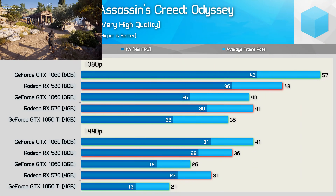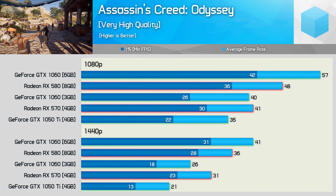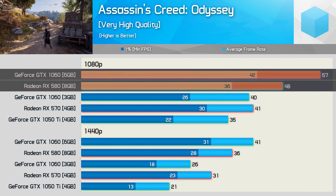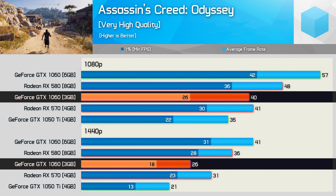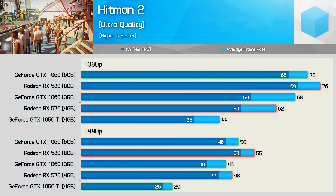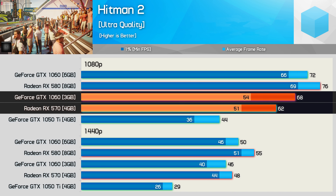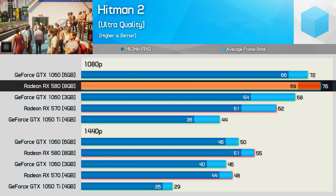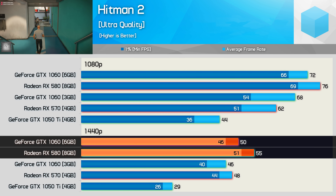Assassin's Creed Odyssey is another title that doesn't work that well with AMD hardware, despite being an AMD-sponsored title. The RX 580 gets trounced by the 6GB 1060, though the 3GB 1060 does struggle with some pretty ugly frame time results at 1440p and even 1080p. Moving on to Hitman, we find quite competitive performance. The 3GB 1060 did edge ahead of the RX 570 at 1080p, though it fell behind at 1440p. The RX 580 on the other hand was able to beat the 6GB 1060 at 1080p, and did so quite comfortably at 1440p.